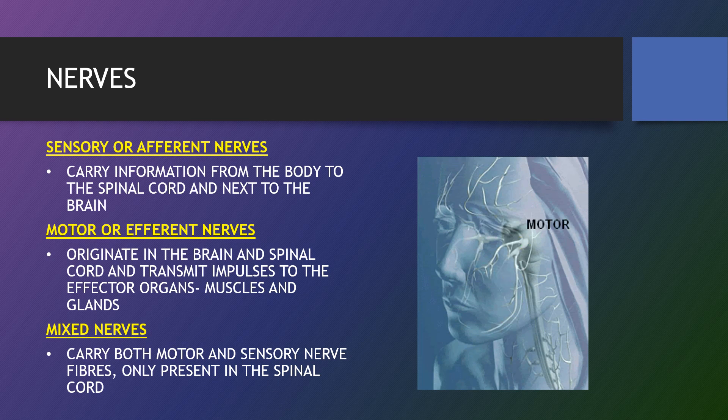Mixed nerves are composed of both motor and sensory fibres and transmit messages in both directions at once. Together, the nerves make up the peripheral nervous system and carry signals from the central nervous system — the brain and spinal cord.